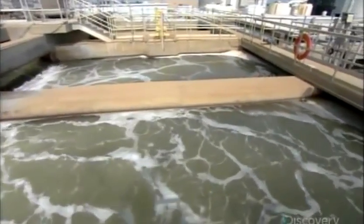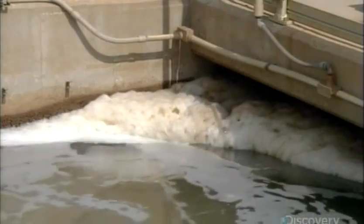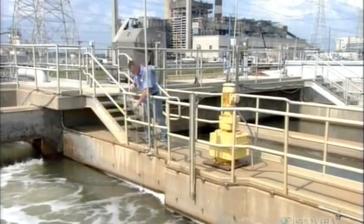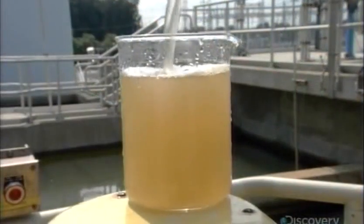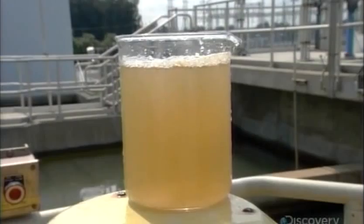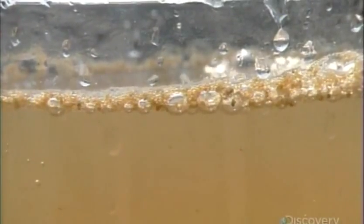Sodium hypochloride, a disinfectant, and ferric chloride, a coagulant. The coagulant binds together sand and other tiny particles of debris, forming heavier clumps that sink to the bottom. This removes a significant portion of dirt from the water, but it's still far from being crystal clear.